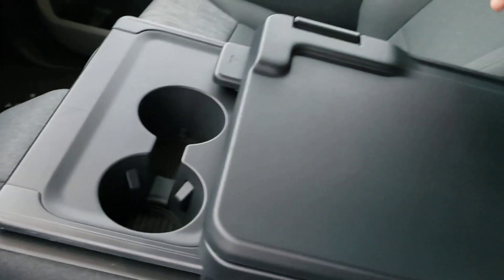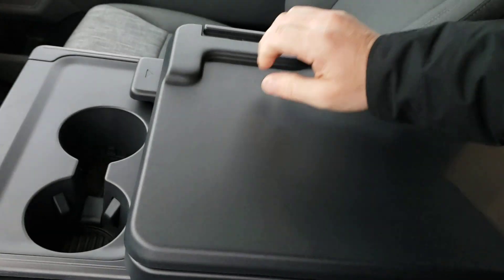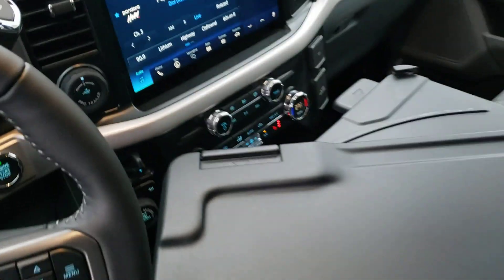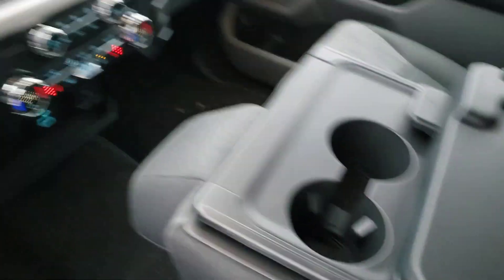This one does have the optional work surface — this is a great feature. It allows for a flat surface that if you want to do any paperwork or use it to eat, it slides forward all the way, which then allows you to fold it out to give you almost like an airplane-style tray table. Very handy if you have any work you need to do in the vehicle.